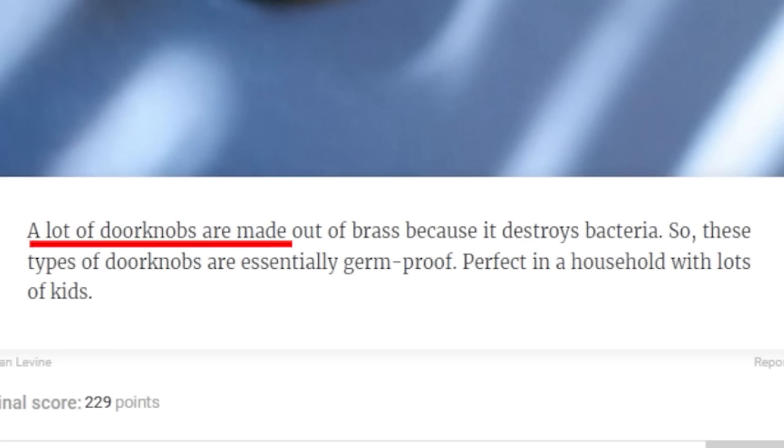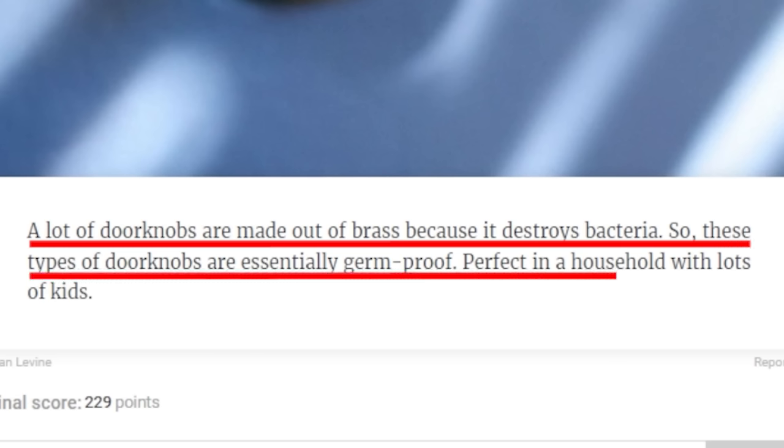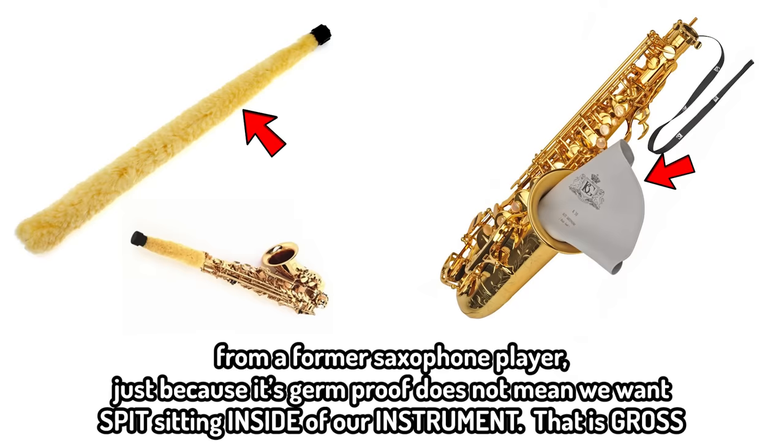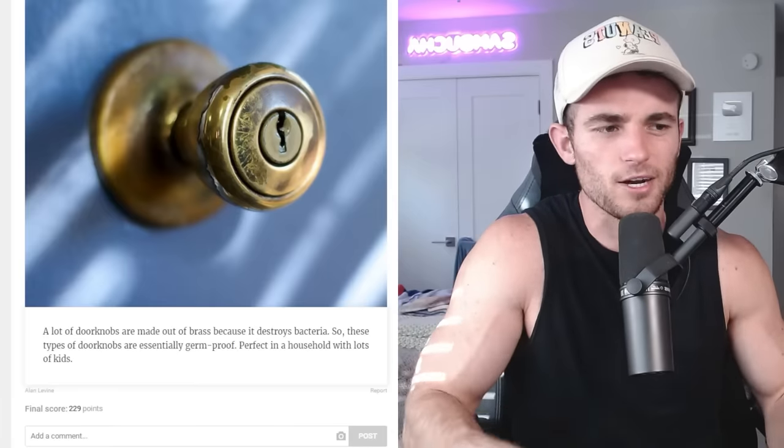A lot of doorknobs are made out of brass because it destroys bacteria, so these types of doorknobs are essentially germ-proof. Perfect in a household with lots of kids. Is that how that works? So all brass instruments are germ-proof? So why do all the saxophone players still bring that thing around to wipe it? This can't be the case, I don't believe that.